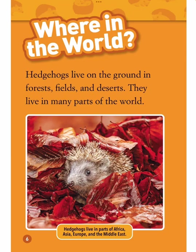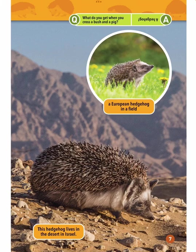Where in the world? Hedgehogs live on the ground in forests, fields, and deserts. They live in many parts of the world — in parts of Africa, Asia, Europe, and the Middle East. This hedgehog lives in the desert in Israel; a European hedgehog lives in a field.